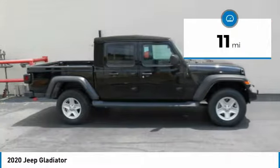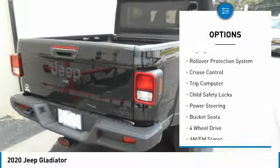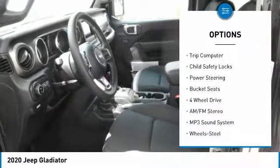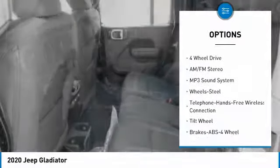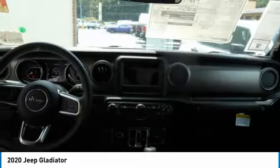Here are some of this vehicle's great options: towing package, traction control, intermittent wipers, fog lights, rollover protection system, cruise control, trip computer, child safety locks, power steering, bucket seats. A vehicle like this doesn't come along every day.